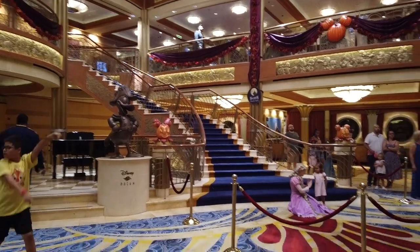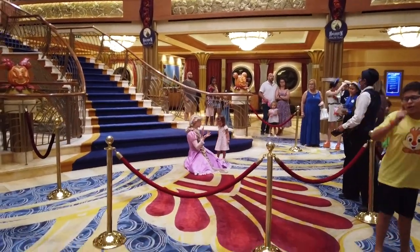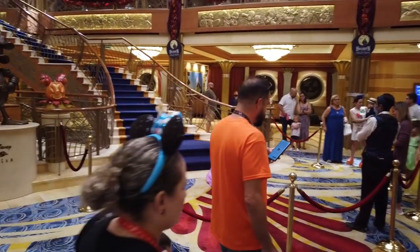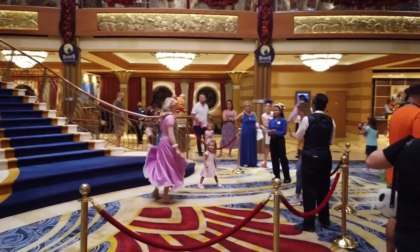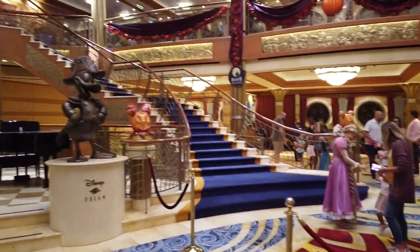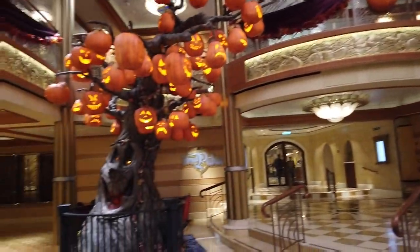I specifically remember meeting Captain Hook when I came as a kid, and I loved getting to meet Captain Mickey and Captain Minnie on the Disney Wish. You can find when characters meet in the Disney Cruise Line app on your navigator — just line up a little early, especially for more popular characters, to make sure you get to meet them.